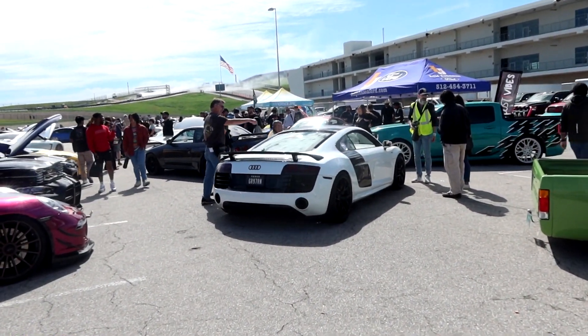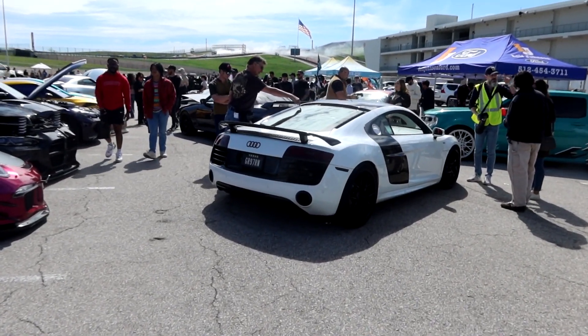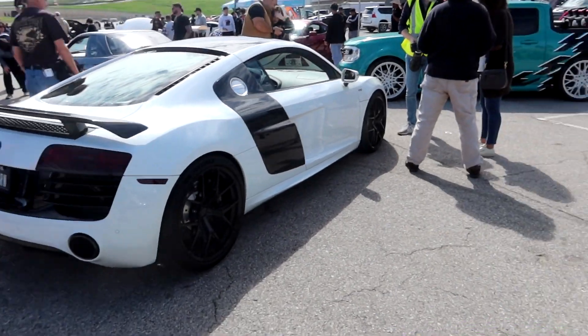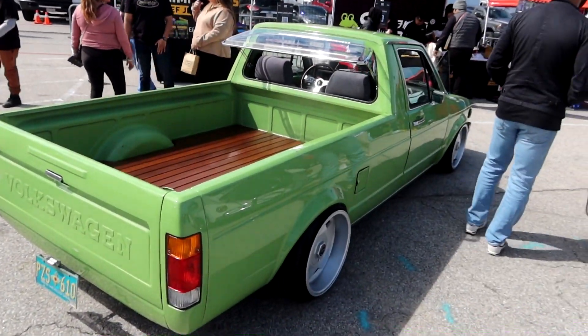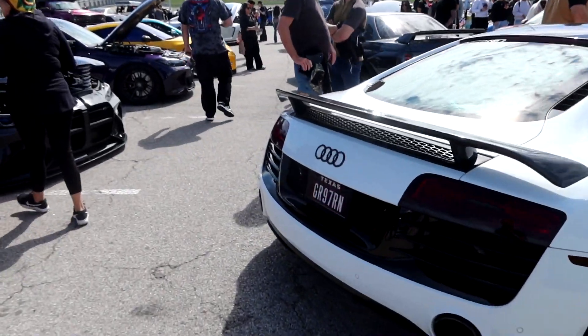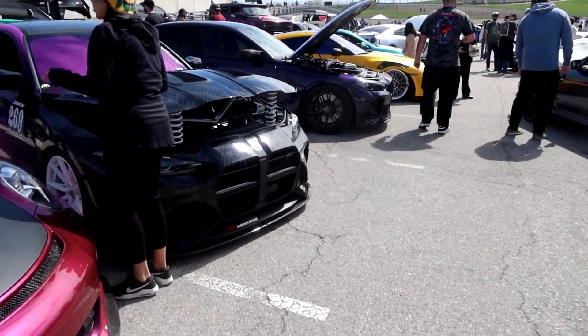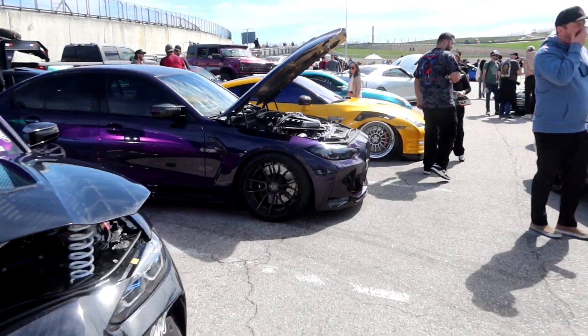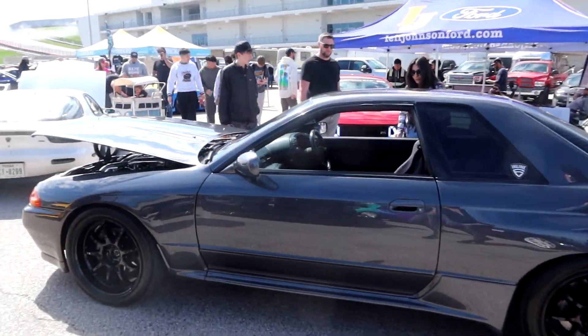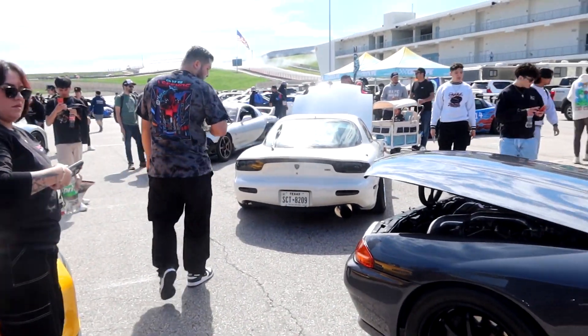So in the car show area, a lot more cars showed up since we got here. We got some pretty cool stuff — a little bit of plastic, some trucks. Get your supercars: Audi R8, R32, GTR, FD RX7.